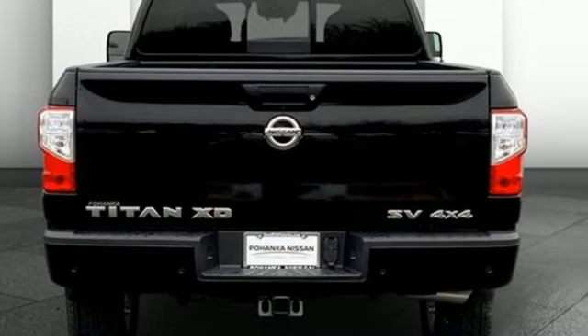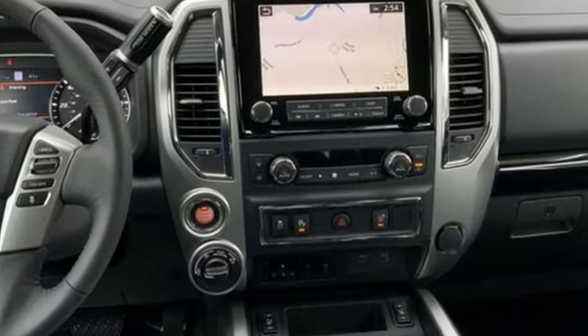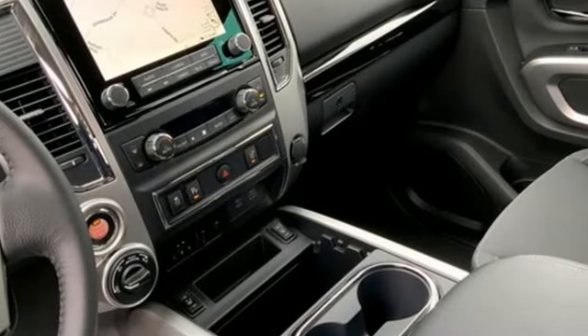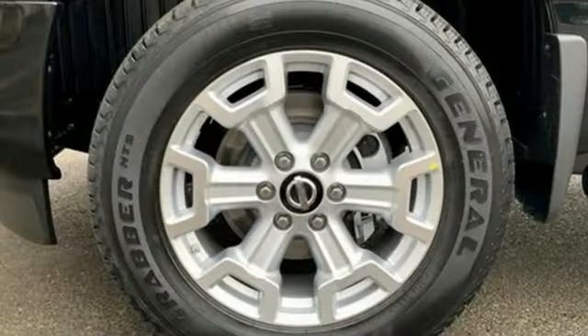It comes with great features you love: automatic transmission, four-wheel drive, driver selectable mode, trailer brake controller, streaming audio, and Wi-Fi hotspot.